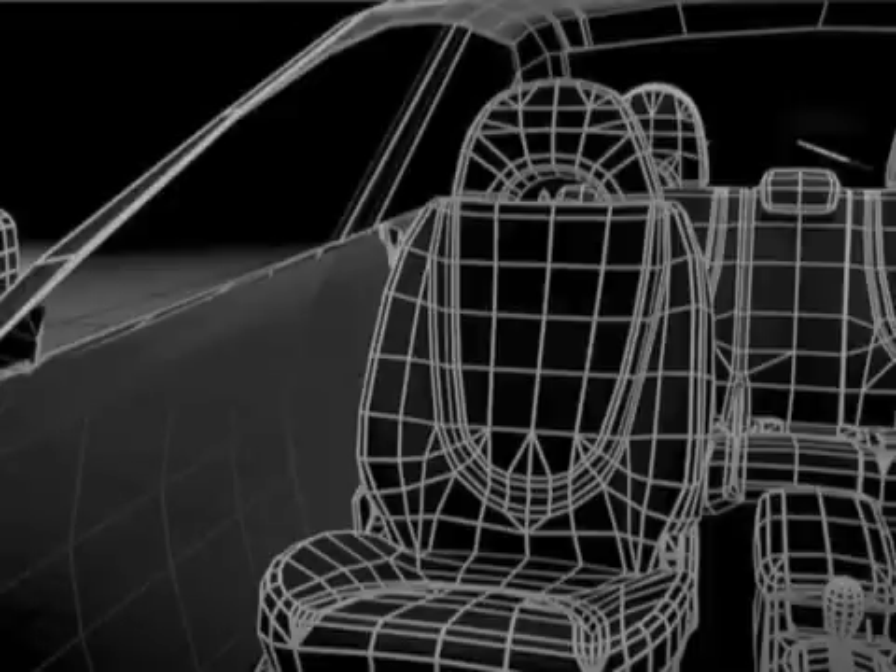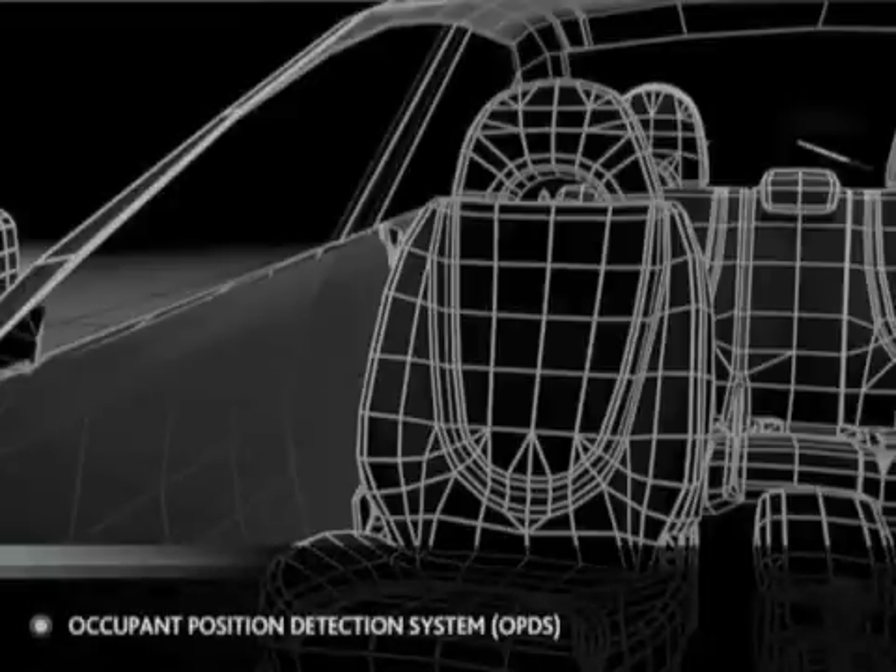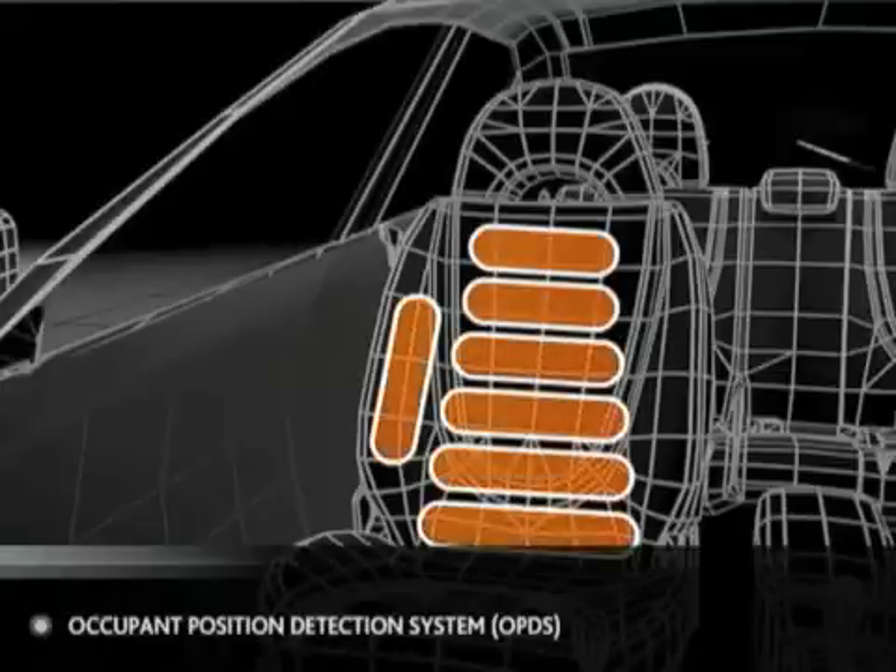The front passenger seat features the Occupant Position Detection System, or OPDS. The system uses sensors in the seatback and outboard seatback bolster to determine the height and position of the occupant.